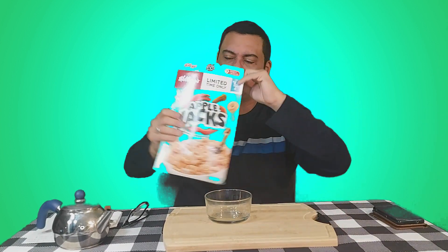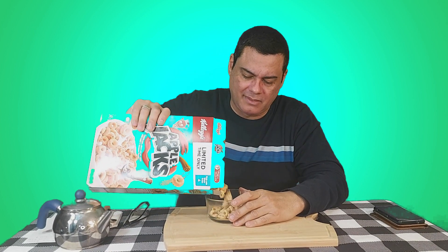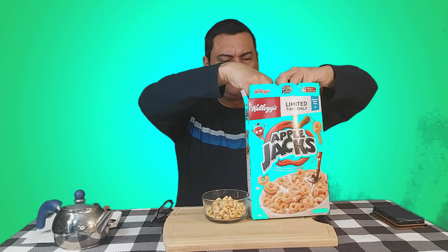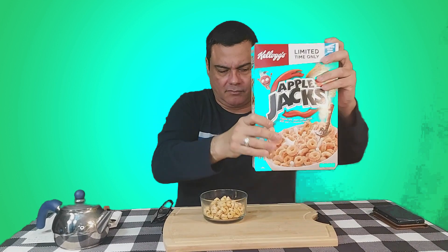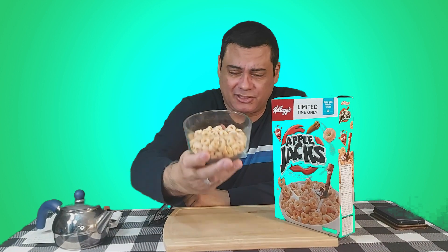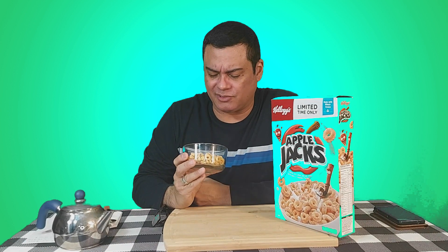It smells like heavy apple spices — the smell is really strong. Sorry that I keep smelling it, but it smells very strong. It smells like very strong apple spices, like apple and cinnamon spices. It reminds me of those strong apple teas they make. All right, let me try it without milk first.